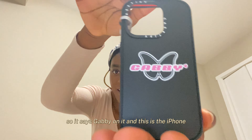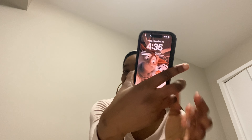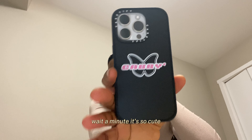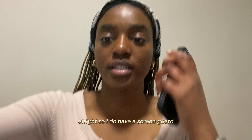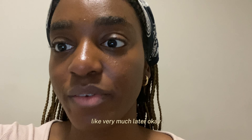It says 'Gabi' on it — and this is for the iPhone. It's so cute! Alright, so I do have a screen guard but I'm going to install that later, like very much later.